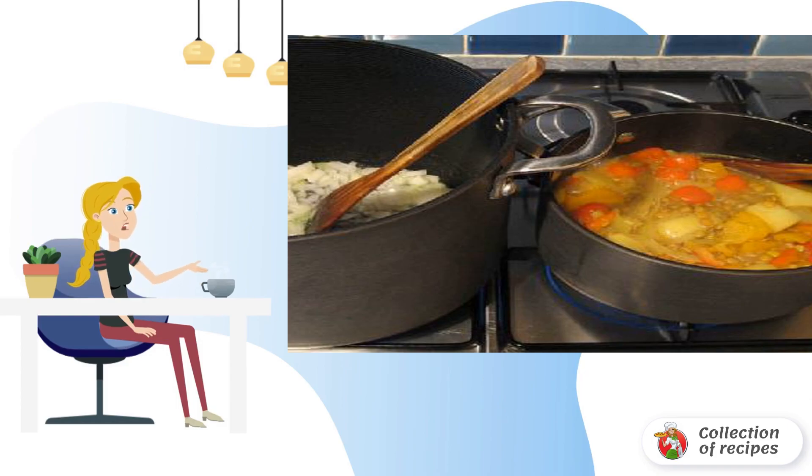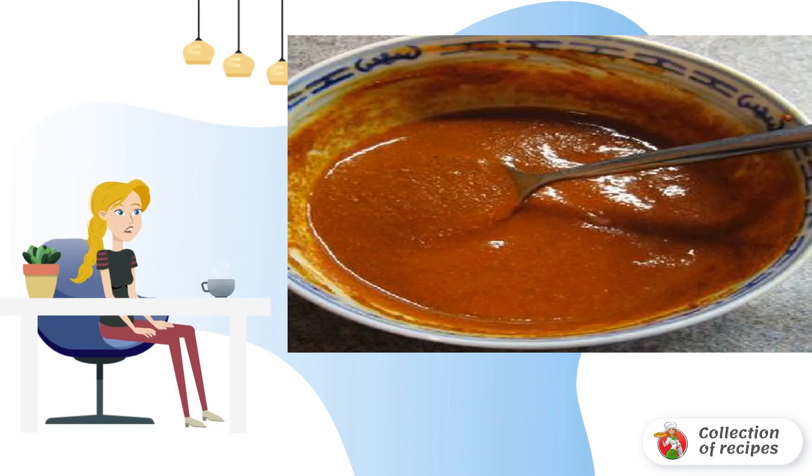Cut and fry the onion in a deep saucepan. After pouring two tablespoons of oil, make a paste. Pour a small amount of water.